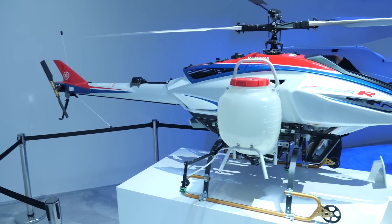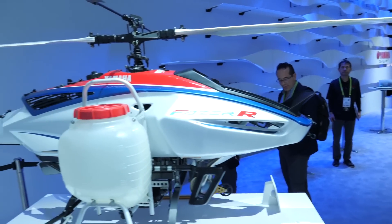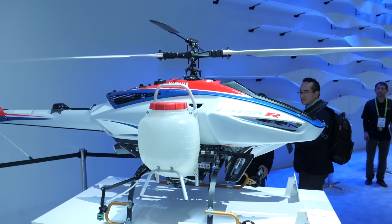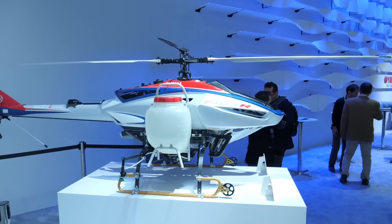Another thing Yamaha brought to the show this year is the Phaser R, which is an autonomous crop-spraying drone designed for use in agriculture. You can pre-program the flight path and it will fly over your crops and spray them with fertilizer or whatever you want to put on your crops.